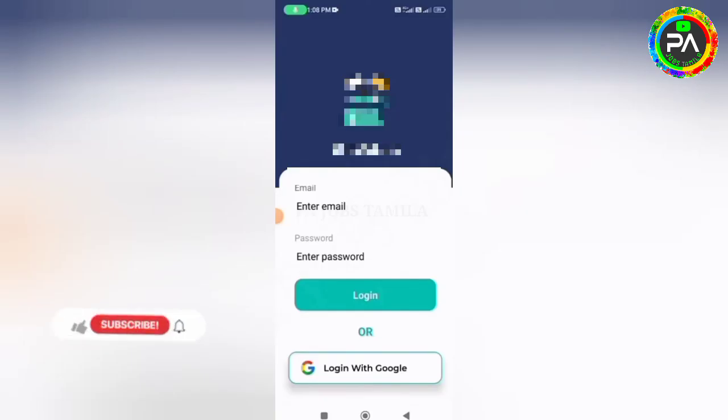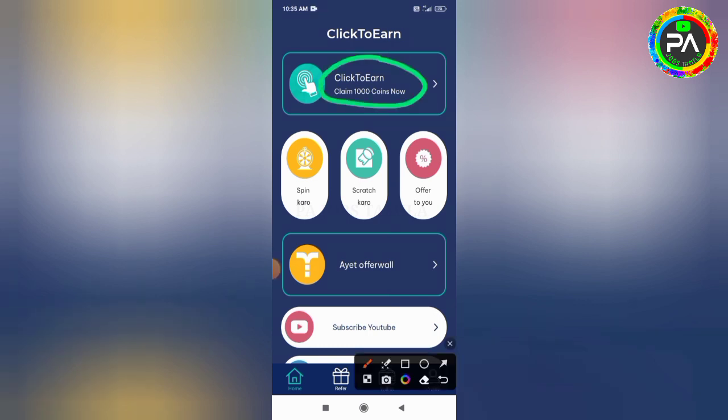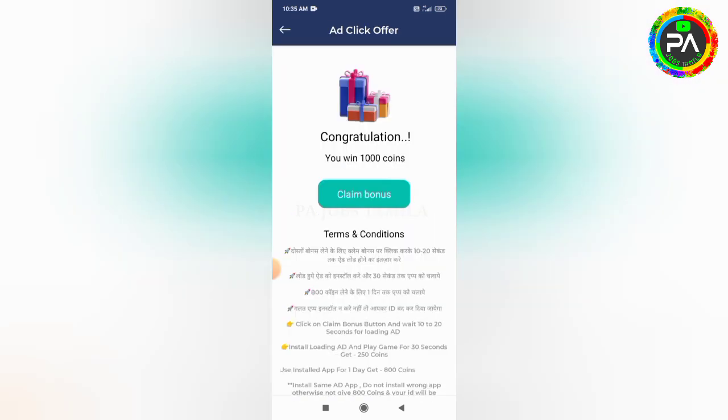Now, you can find the link in the description box. Please install it from the Play Store. You can log in with Google. Click on the app, and if you've got 1000 coins, click on watch.